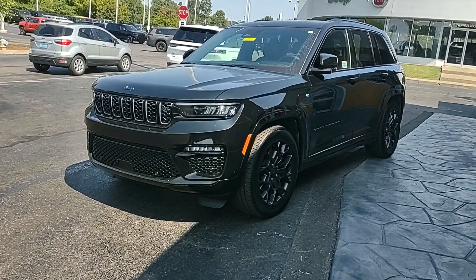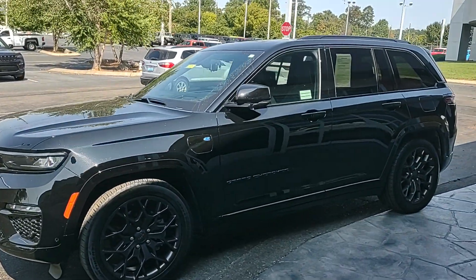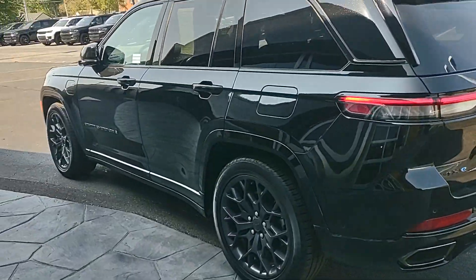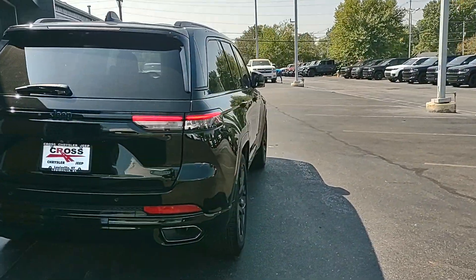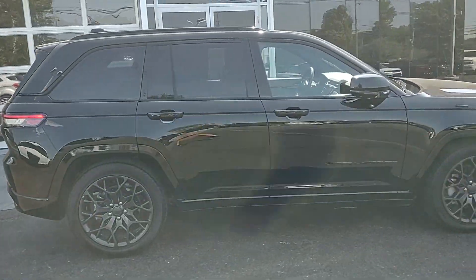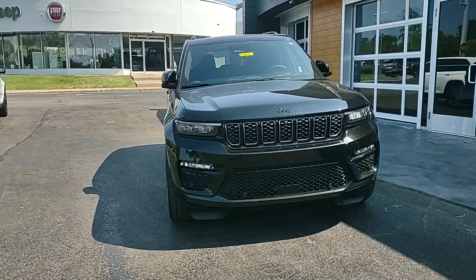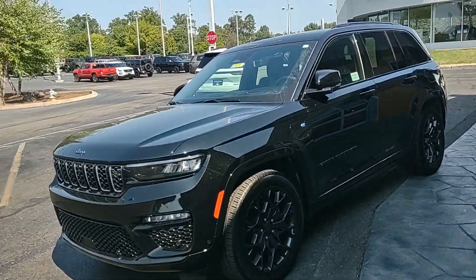Hey guys, Chris at Cross Jeep in Louisville, Kentucky, taking a look at this 2023 Jeep Grand Cherokee Summit Reserve 4xe. That's a mouthful — it's a lot of Jeep we're looking at here. The Summit Reserve is the highest trim option for the Grand Cherokee, and the 4xe means it's a plug-in hybrid — the newest technology for Jeep, with a lot of great reviews. I've been around this Jeep a few times.